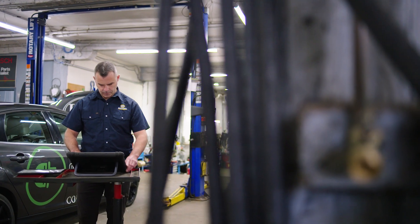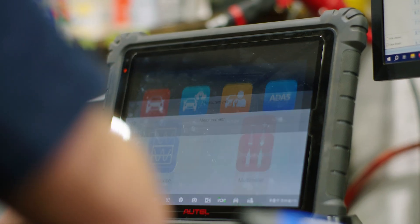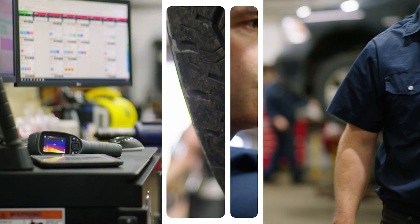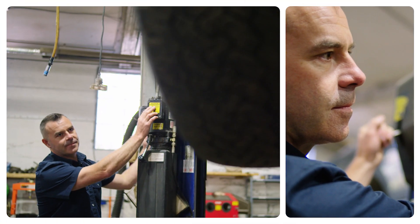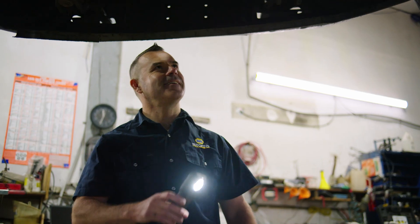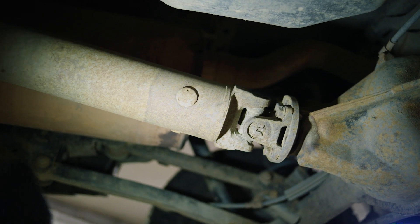I've actually worked through my entire apprenticeship — my whole automotive career has happened right here in this facility. BC's apprentice training program for automotive technicians is four years of schooling at seven weeks a year, with exams and a Red Seal trade qualification at the end. From there, it's looking at what you love doing in this industry to then build your skills in that particular area.